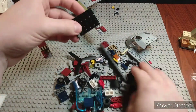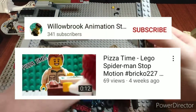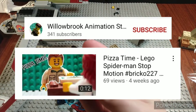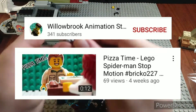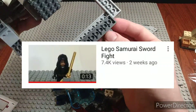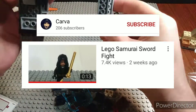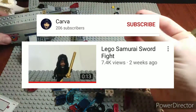In 11th place we have the Pizza Time Lego stop motion — it's a Spider-Man stop motion by Willowbrook Animation Studios. The action was pretty cool, it was animated really well, and the format of the stop motion was interesting. In 10th place we have the Lego Samurai Sword Fight by Carver Productions. This had really good animation and great fight choreography — a really neat stop motion. The only issue was the lack of sound effects, but it was still a really great stop motion.